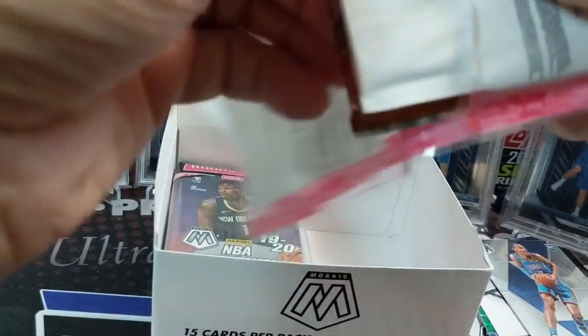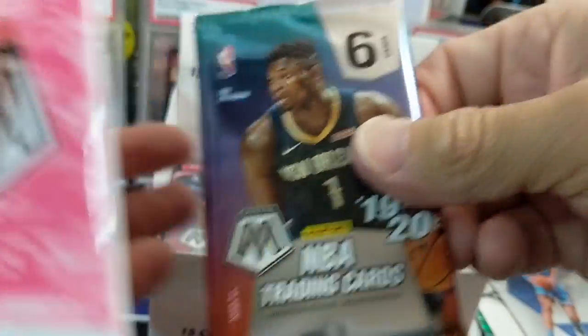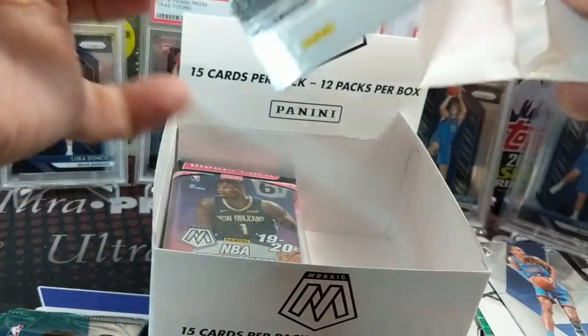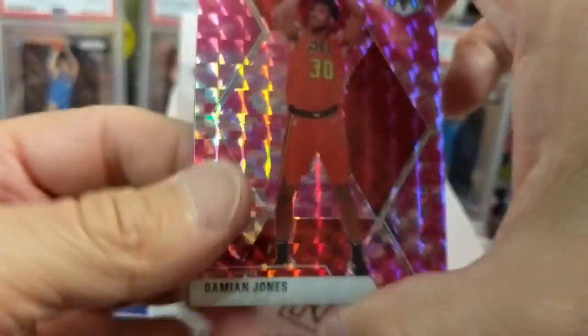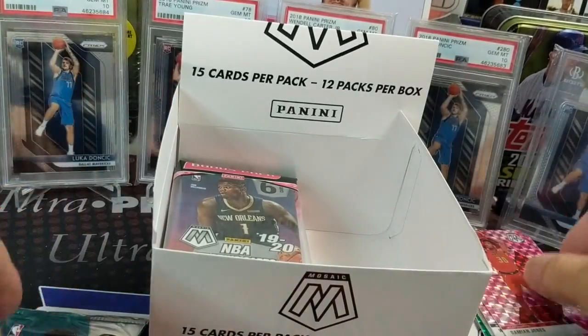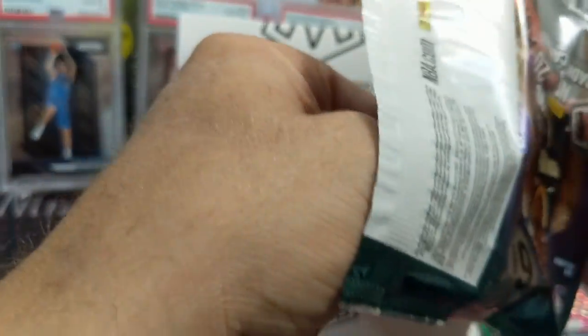I'm going to look up that LeBron real quick — I'm just curious what his value is. All right, next pack. The orange are the ones that are the tough ones, right — the 25s, the neon orange. I think Mosaic will be one of the cards to have of LeBron's this year, because of the Lakers uniform.